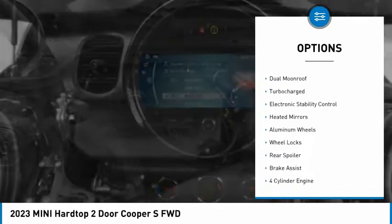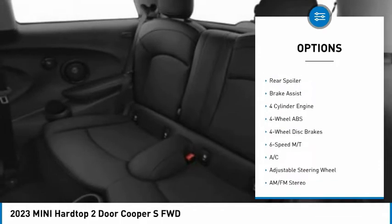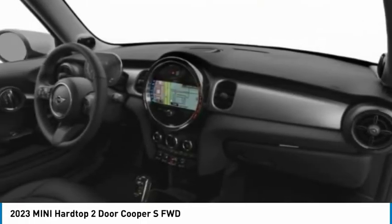Rain sensing wipers, tire pressure monitoring system, dual moonroof, turbocharged, electronic stability control, heated mirrors, aluminum wheels, wheel locks, rear spoiler, brake assist.